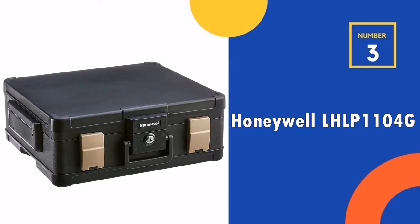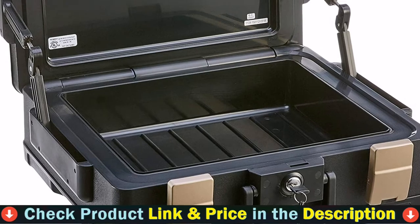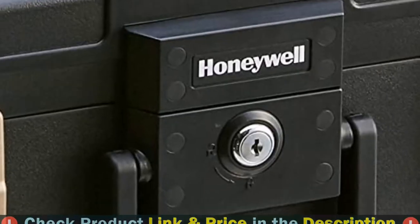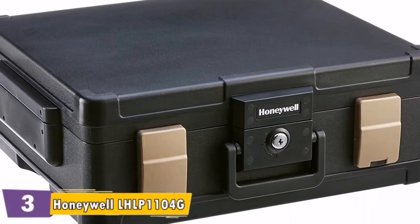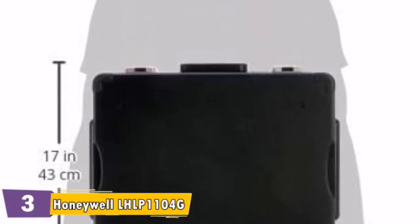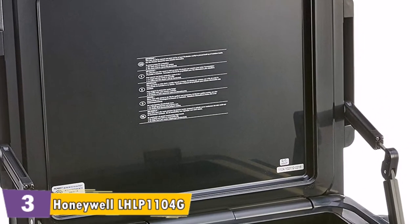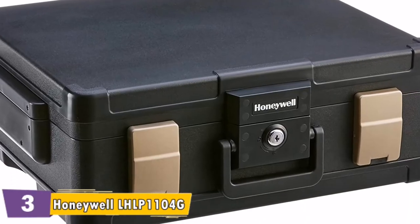Third pick in our list is the Honeywell LHLP1104G Safe. It is a water and fire resistant chest to protect things like important papers. It weighs around 60 pounds empty and closes very securely. Honeywell waterproof fire resistant chests are perfect for the safe storage of letter and legal documents, USB flash drives, DVDs, CDs, and more. Secure peace of mind with these chests' ability to protect your digital media and sensitive documents from fire and water damage.